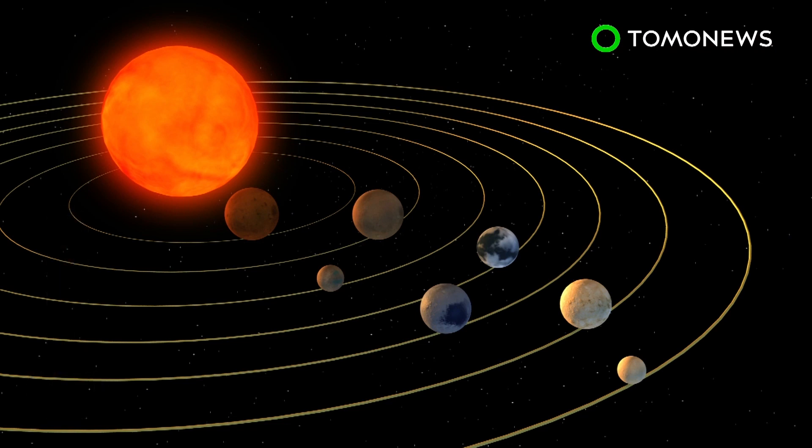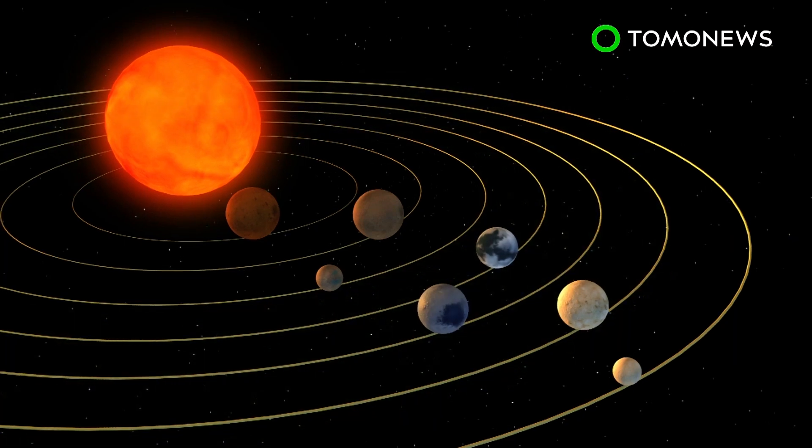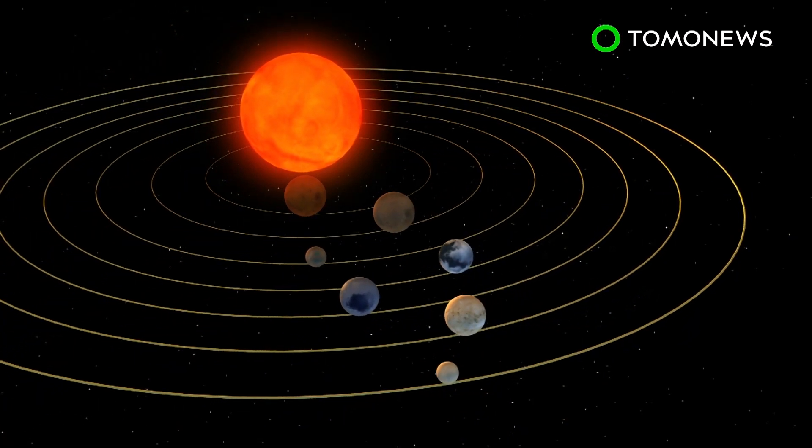The ultra-compact system contains seven Earth-like planets, with surface temperatures low enough to support water. Three of these planets are believed to be in the habitable zone, close to the system's ultra-cool dwarf star. These planets take six, nine, and twelve days, respectively, to orbit the dwarf star.